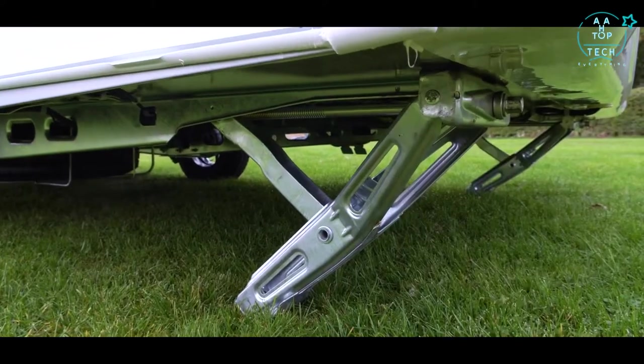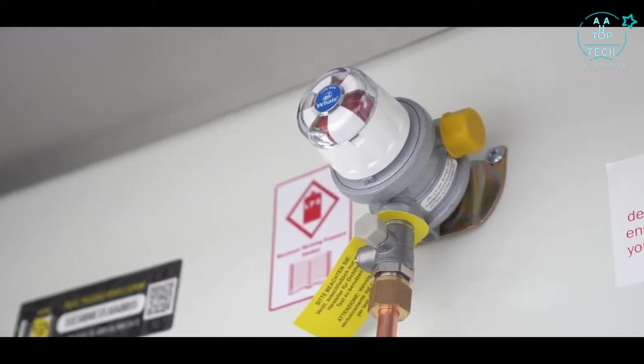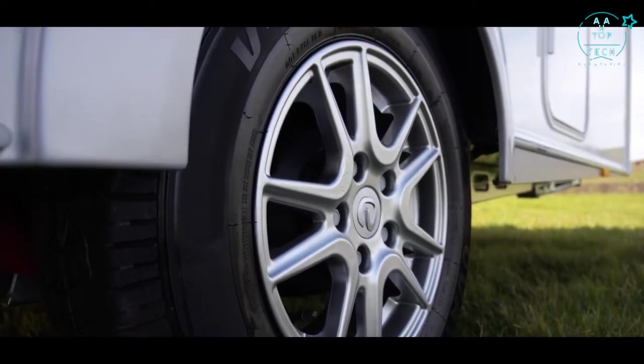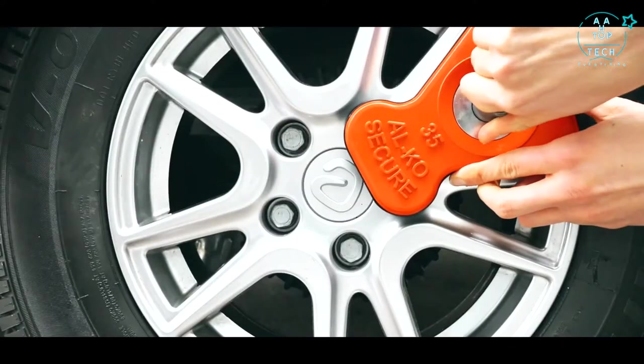Heavy duty corner steadies with big feet help to stabilize the caravan, and an automatic gas changeover adds to the safety features. With security in mind, a key fob alarm system and tracker have also been included, along with an Alco secure wheel lock.